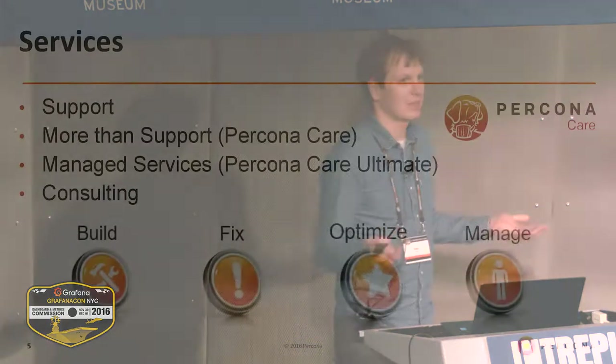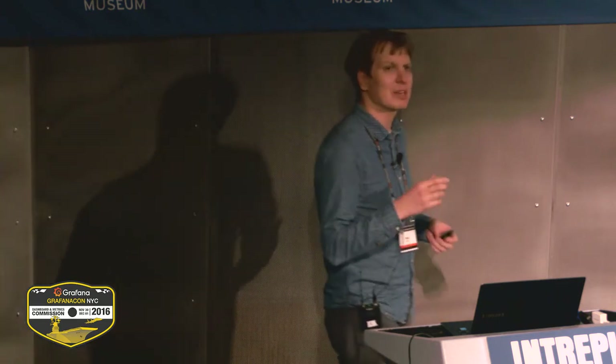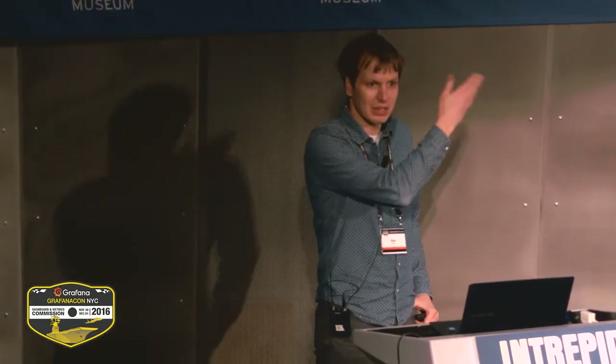We also have to make money, as any company does, and we do that mainly through support. It's either support, or we also have a service called Percona Care, which is more proactive support, and we have managed services. If you don't like running databases and want to hand off those problems and have somebody else suffer those pains, you can make that somebody else be us. If you want to talk more about what we can do for you, come to our little booth in the plugin area.